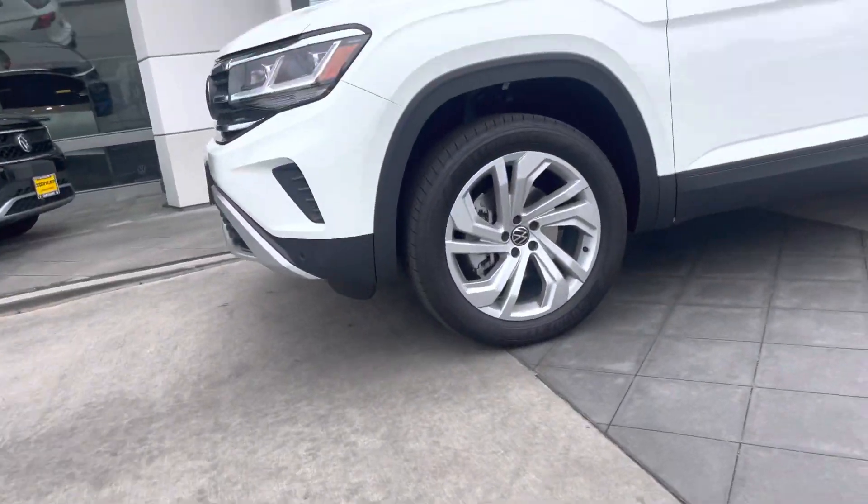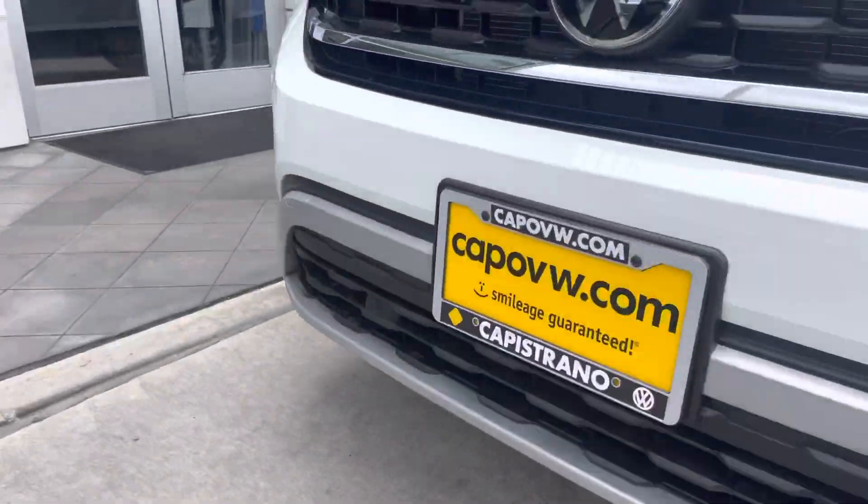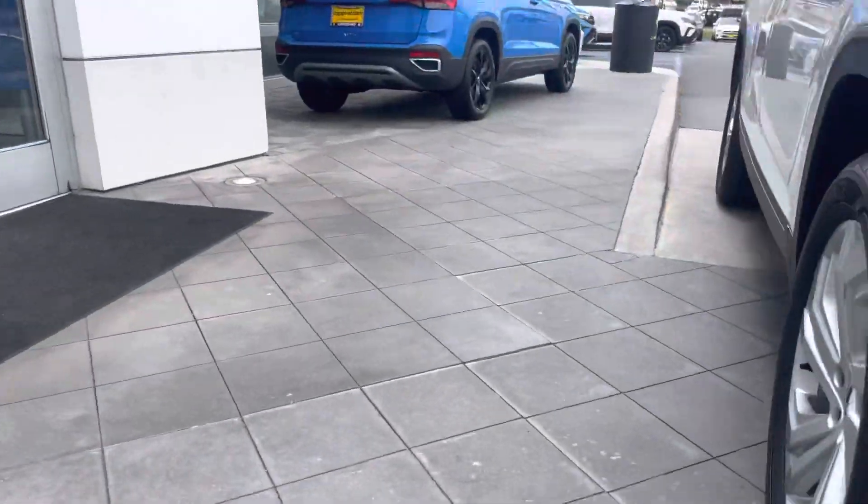Here is the Atlas that you inquired about. It is an SE with Technology, so middle trim, but tons of features.